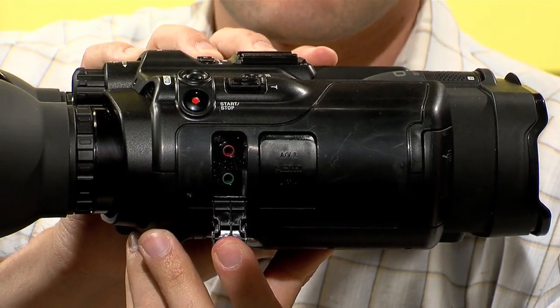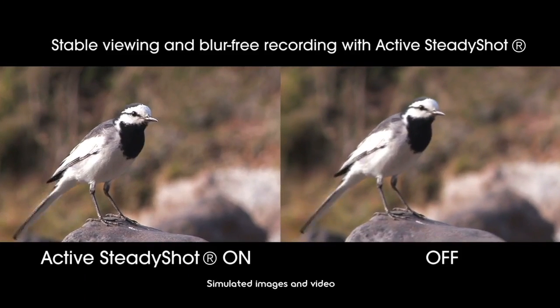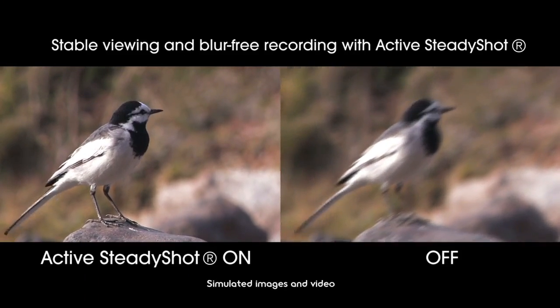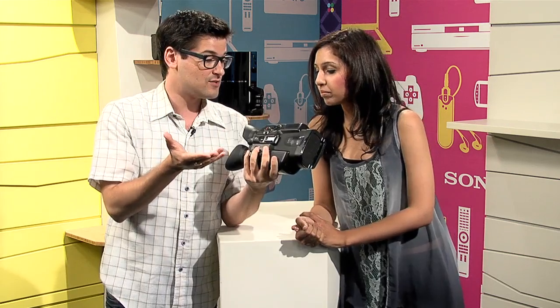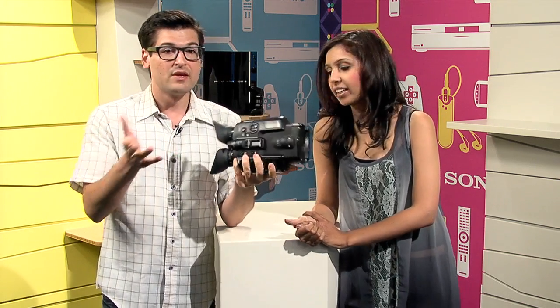Both models have autofocus and advanced optical image stabilization, which is super important when you're taking video, and it's not something you normally find in binoculars. So if you're moving this around, it's stabilizing the image. Both also have memory stick and SD card support, so you can use the media you already own.